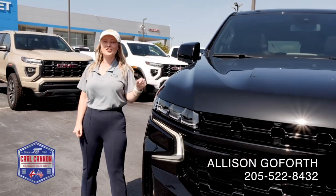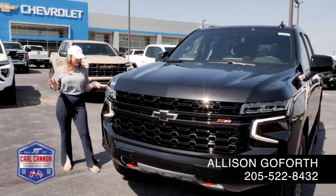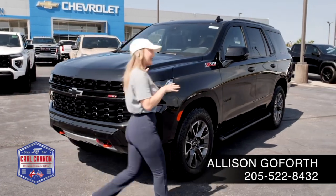Hey guys, Allison here down at Carl Cannon in Jasper. Look at this beautiful brand new 2024 Tahoe Z71. It's four-wheel drive, all blacked out. Let's take a look inside because this is your next family vehicle.